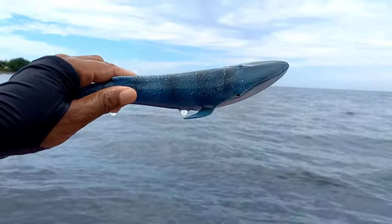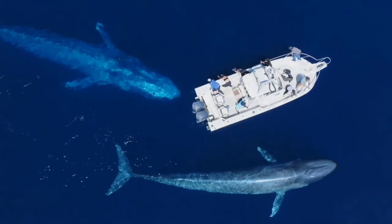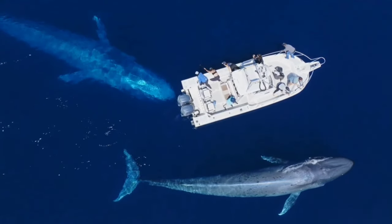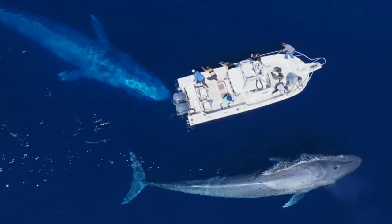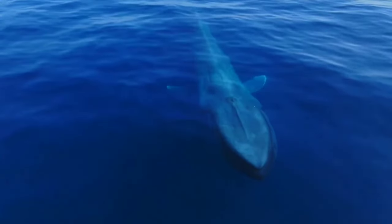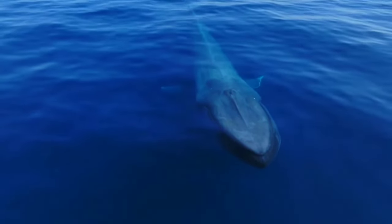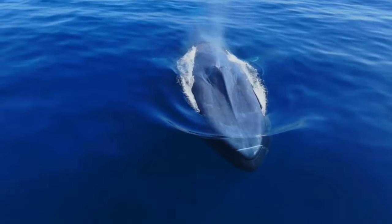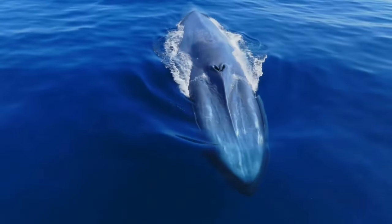This is a blue whale. Even though they are considered the largest animals on earth, blue whales don't have teeth — instead they have baleen, a kind of fiber that functions to filter food. When a blue whale eats, it takes in as much water as possible, and the food gets caught in the baleen fibers before being swallowed.